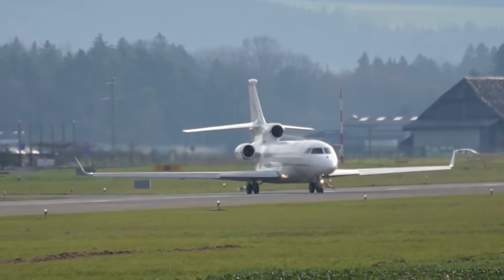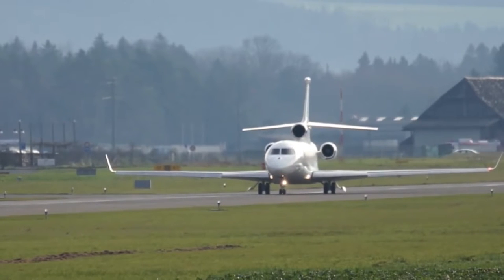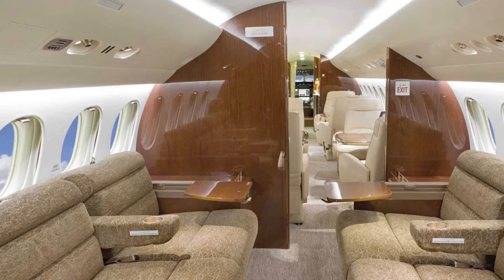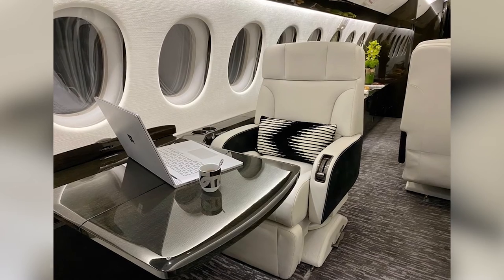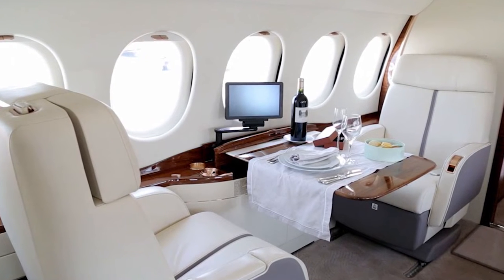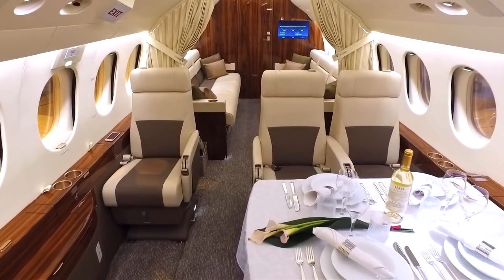The extra length in this aircraft provides room depending on which of the nine major cabin configurations a customer selects, including forward and aft lavatories, a third flight deck seat, a crew rest area, more closet space, passenger leg room, or a 50-inch long galley work area. The forward galley, lav, and crew rest areas can be closed off from the main cabin by deploying a pocket sliding door in the forward cabin divider.